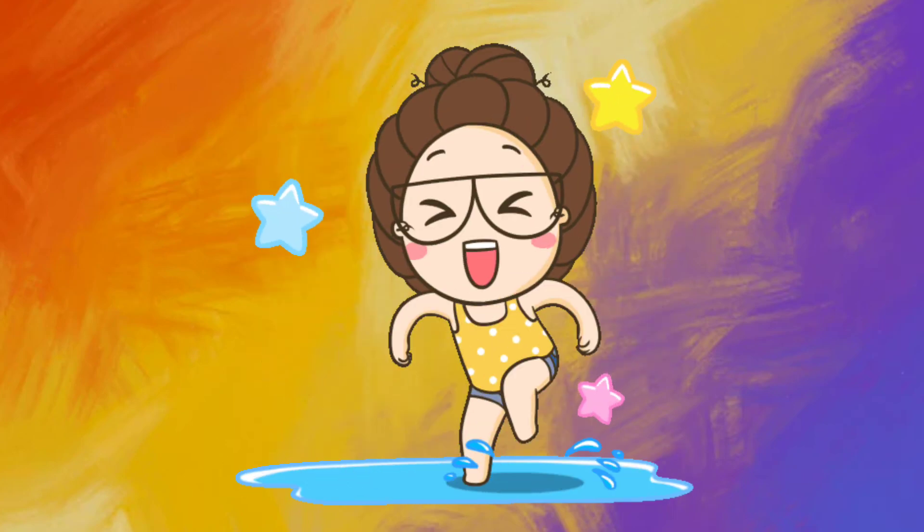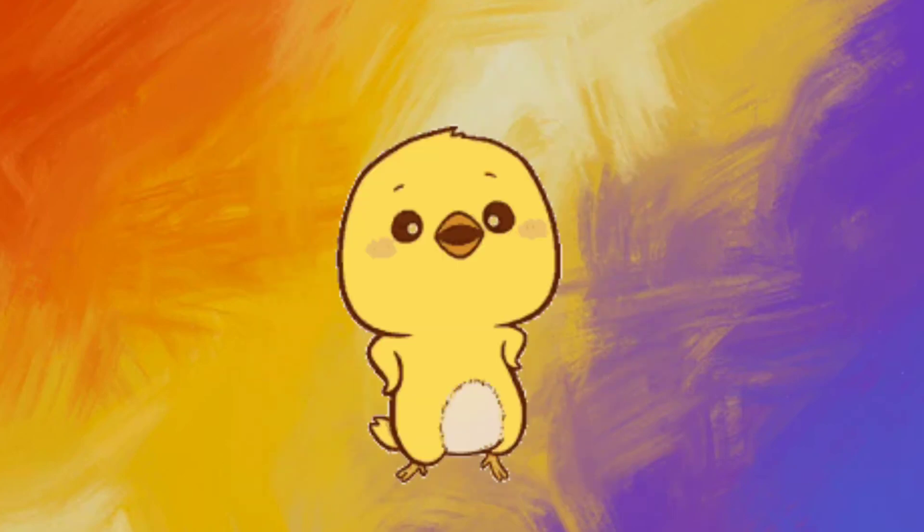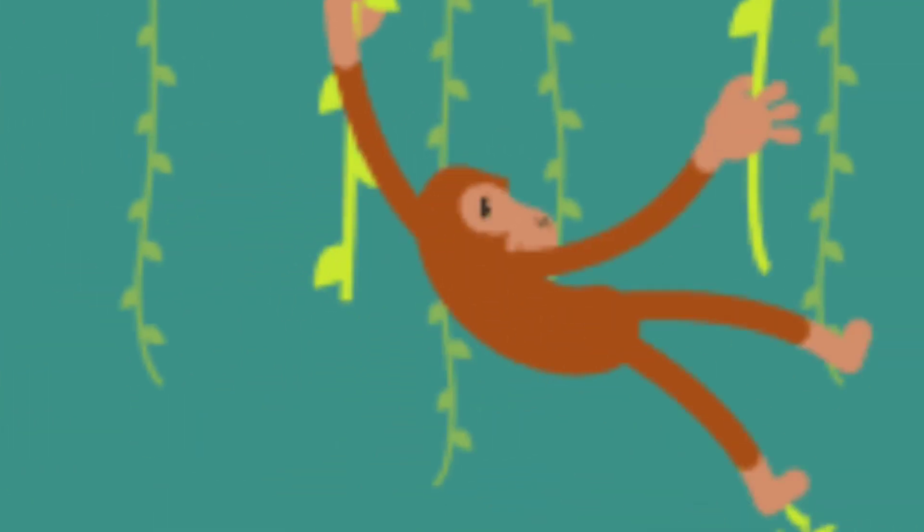One, two, three. Splash in the sea. Four, five, six. Naughty little chicks. Seven and nine. Swinging on the vine.